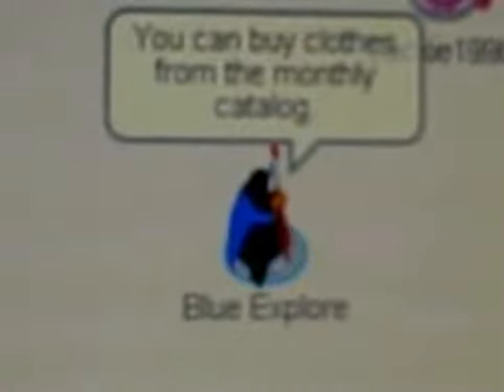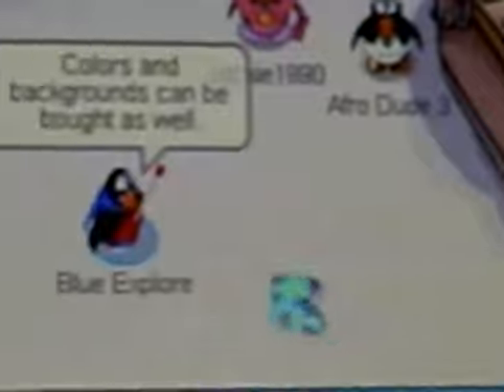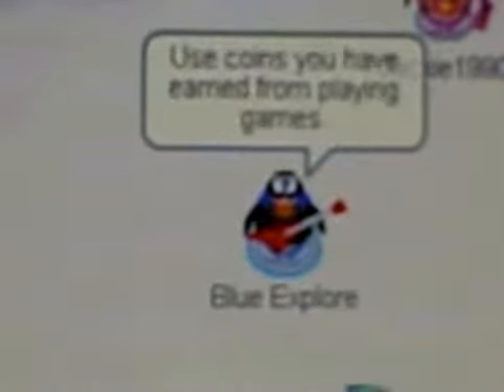There's really not much in the gift shop — it's just a gift shop. You can buy stuff from the catalog down in the corner. Colors and backgrounds can be bought as well by all penguins, not just members. You use coins from playing games.